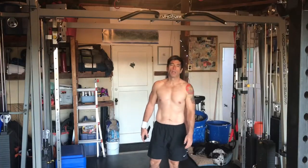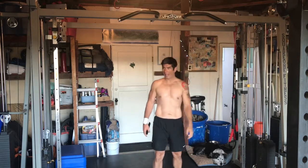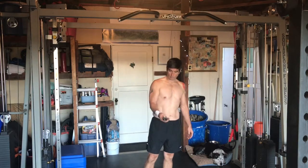We're back to pull-ups — wide grip, wide fly, whatever you want to call it. Going to go for at least 10 of them. Here we go.